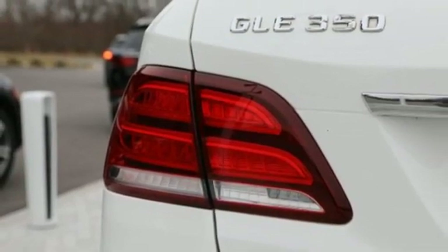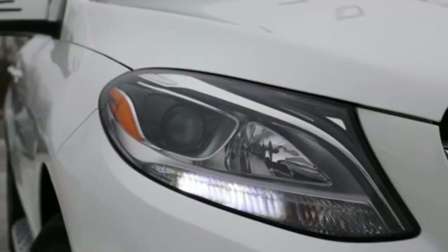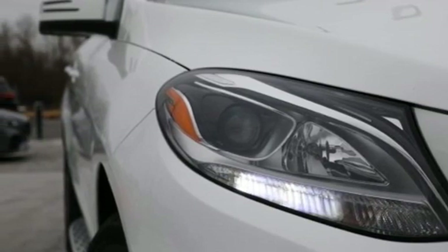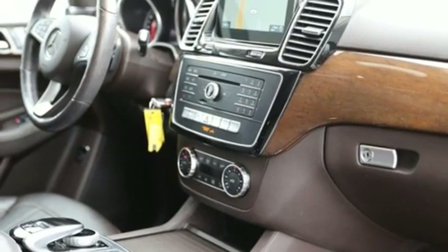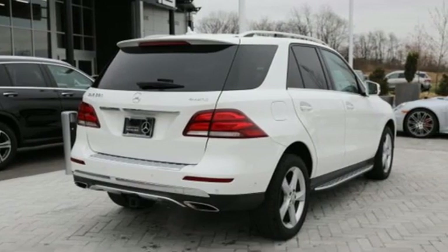Dual zone climate control, auto dimming rear view mirror, external memory control, power folding driver and passenger side exterior mirror, power telescoping steering column, auto tilt away steering column, and power heated mirrors.